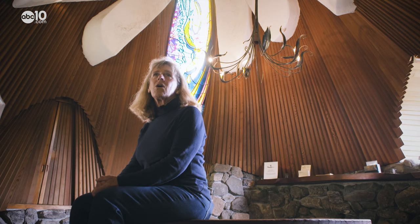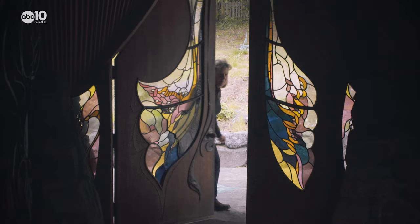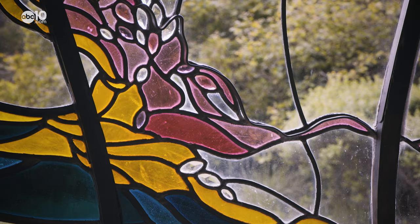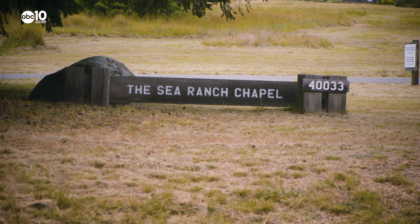It's called a spiritual place, so a lot of people come here for reflection and sacred events. Thanks to the hard work and maintenance by the Sea Ranch Chapel Foundation, curious passersby can explore this piece of art for free, 365 days a year.